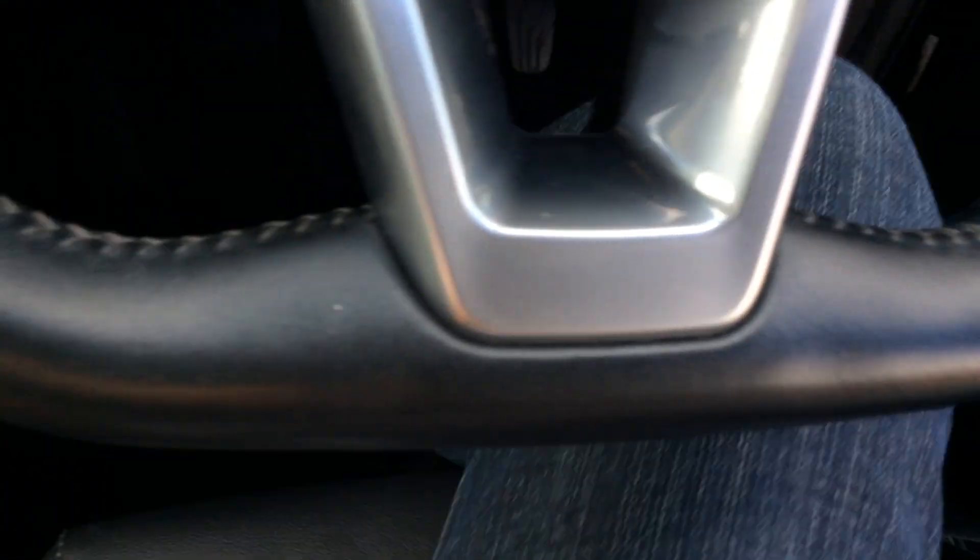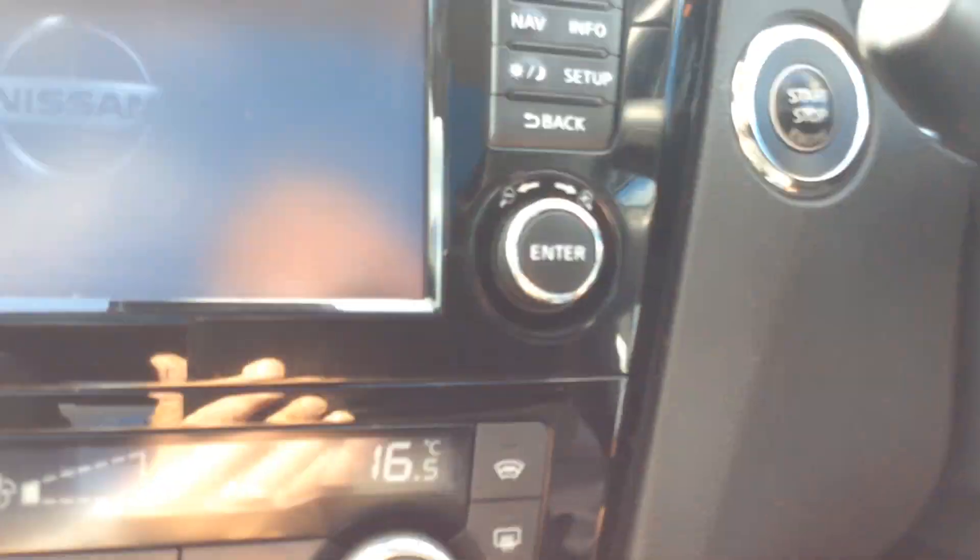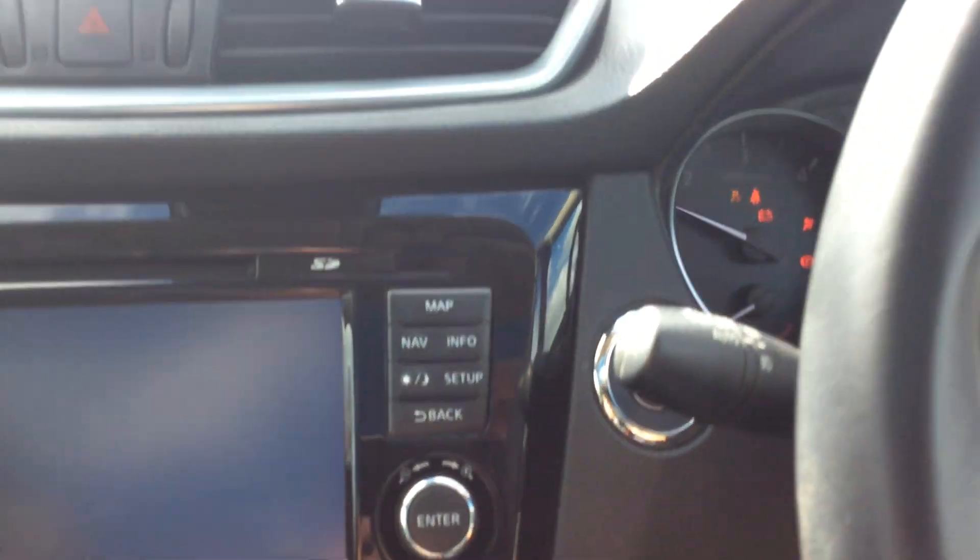It's got a flat bottom steering wheel as you can see. Let's just start her up — push button start. Again you don't need the keys to go anywhere, they can be in your pocket or your handbag. Just press the button.